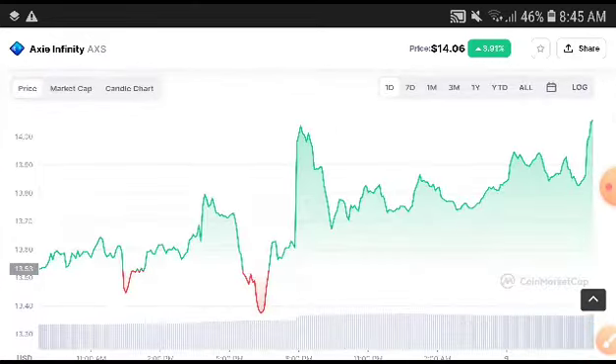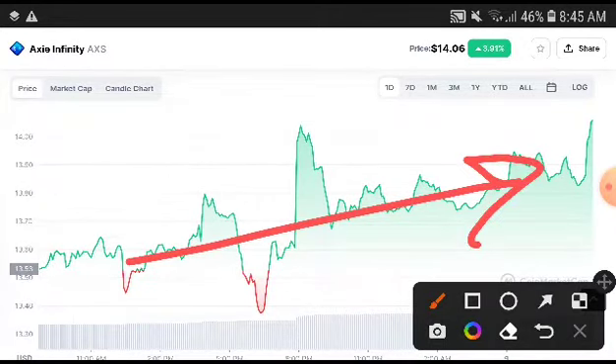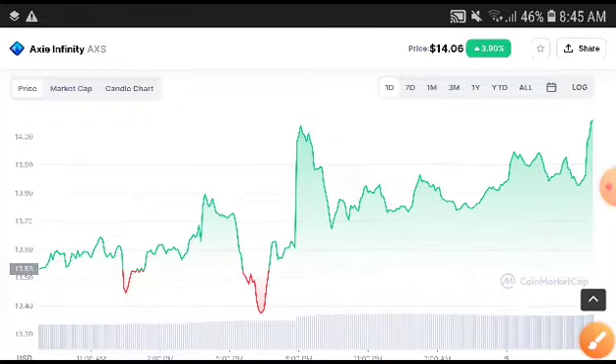At this time it is in good condition and I highly recommend you to take an entry in a long position. I am sure you will get a very good profit from Axie Infinity in the next week and by the end of this month.